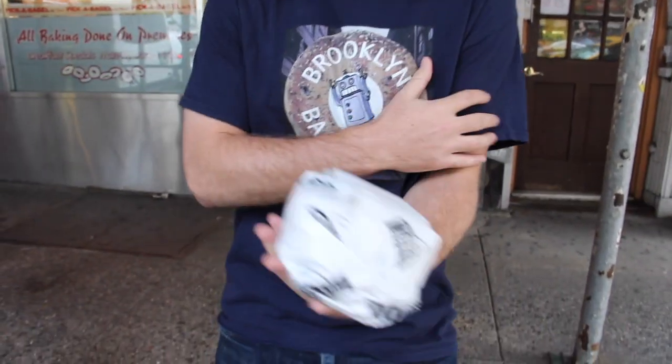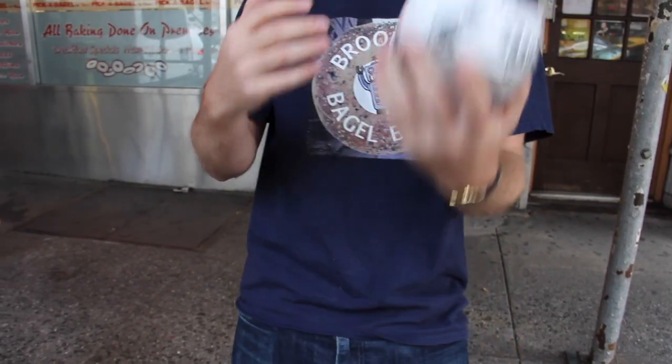Before we dig in, I can tell you this is a fat bagel. This thing is fluffy as hell — I can feel it in my hand. It barely fits in my hand. I know I haven't been working out as much lately, but the fact that I can barely hold this thing up is incredible. I'm very excited here. Let's unwrap and see what we got under the covers.